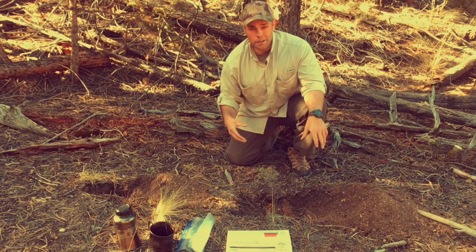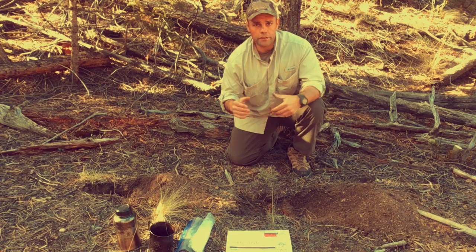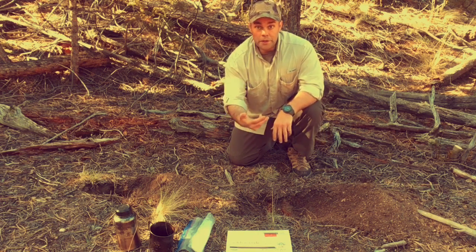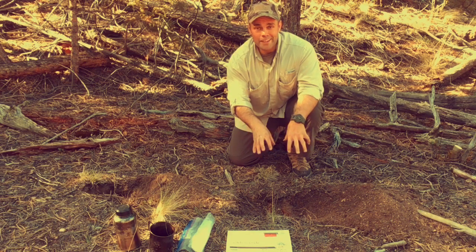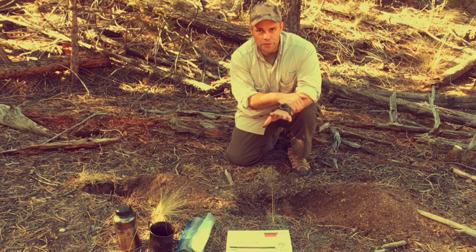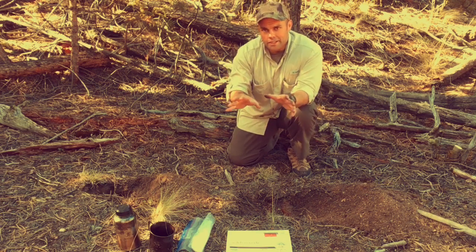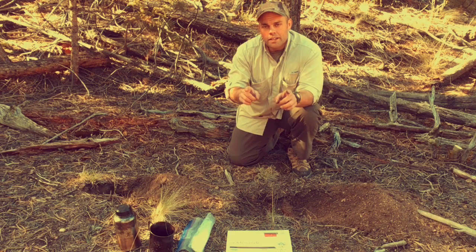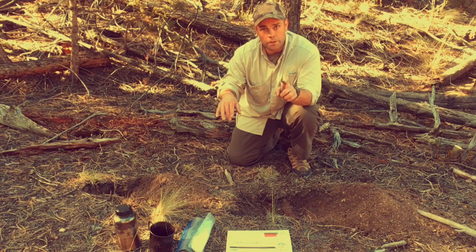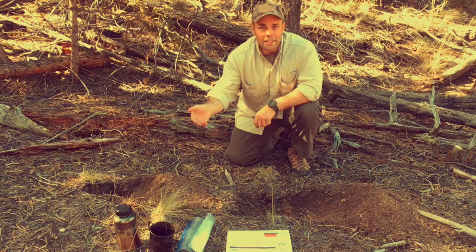Next, we have the trench — typically dug inside the patrol base as part of patrol base operations and part of the priorities of work. It's meant for all the guys to use. You want to let everybody know where the slit trench is in relation to their fighting position and mark it somehow — whether it's next to a discernible tree or at night you have an IR chemlight near it — because the last thing you want is somebody falling into it in the middle of the night. Never, ever do your business just on top of the grass or out in the open. They call those surface poopers, and there's a special place in hell for those people.